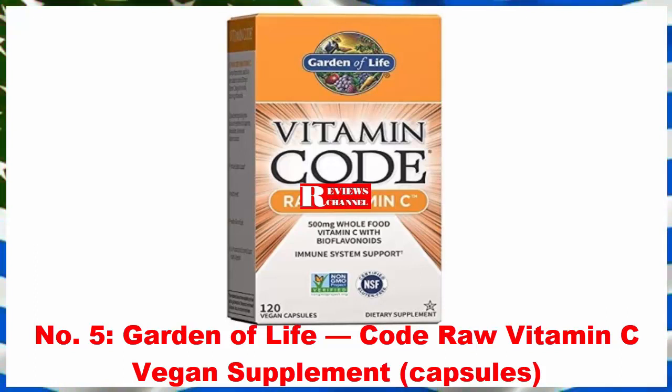This is vegan whole food nutrition for supplementing vitamin C. The manufacturer suggests adults take two capsules daily, which may be taken with or without food. Capsules may be opened and contents added to water or raw juice. This supplement provides immune system support, healthy heart, healthy skin and eyes, and support for healthy digestion with live probiotics and enzymes.